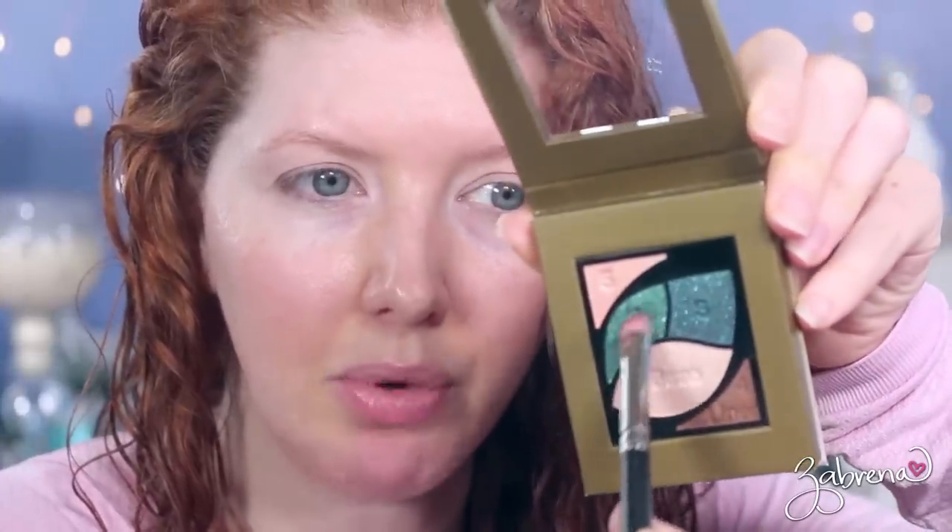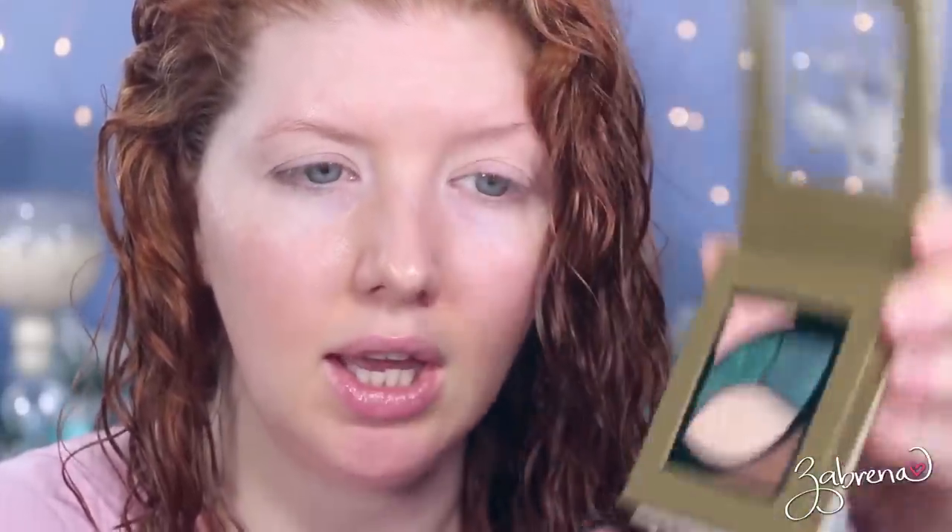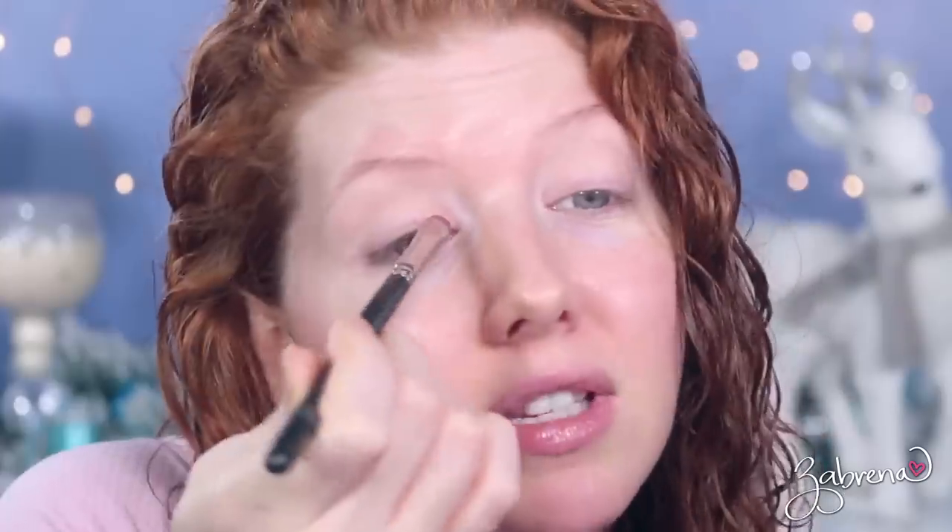I'll go ahead and apply an eyeshadow primer — I'm using the Alter Ego eyeshadow base. I'm keeping my hair down simply because I'm waiting for it to dry; I usually do my makeup while my hair dries. The first shade I'll take from this palette is the one labeled number two, and I'm not going to take much.